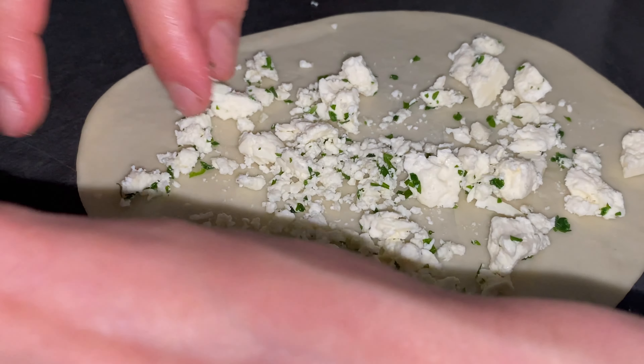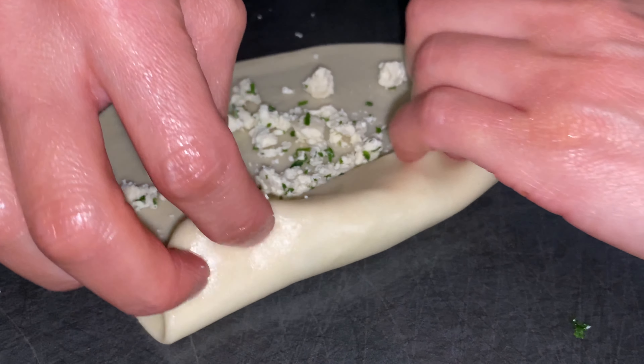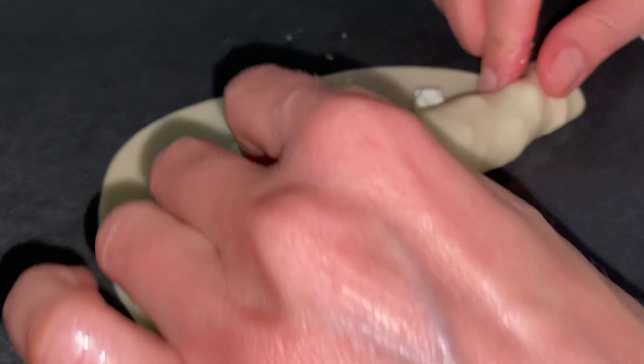Then I got bored and annoyed Mom a bit. She's making food, by the way — today we're having Bödeck filled with meat and cheese. Yummy!